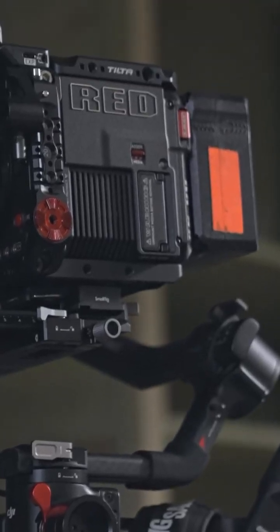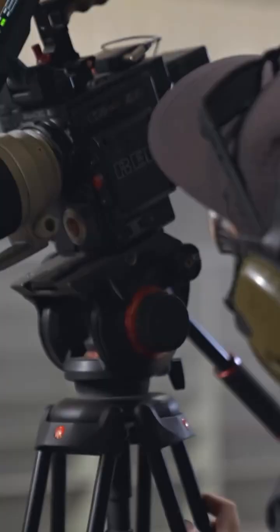We've got a lot of cameras all over the place — GoPros, 360 cameras, RED cameras, the big cameras, all sorts of stuff.